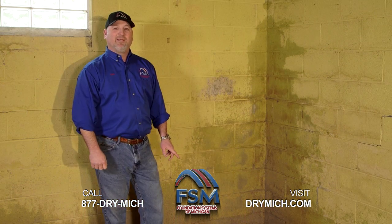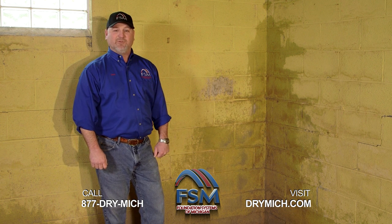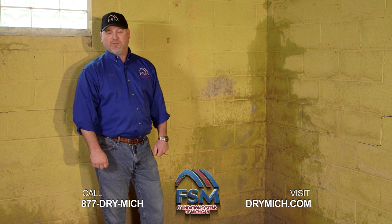These are the kind of problems we take care of every day. You need to have a foundation expert address these issues. Please call Foundation Systems of Michigan for your free inspection. Call the number at the bottom of the screen.